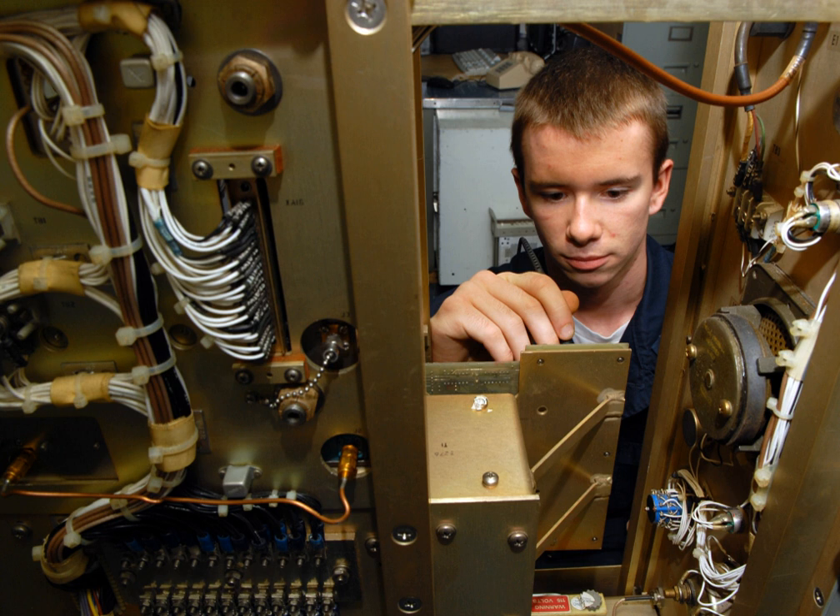Electronics Technician is a common enlisted occupation in the armed forces of many different countries. Common duties for ETs include repair, calibration, and basic maintenance of most electronic equipment.